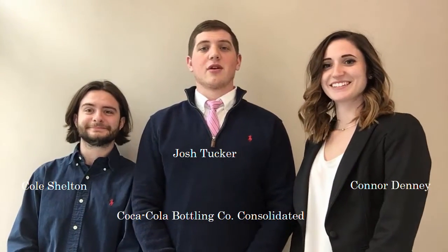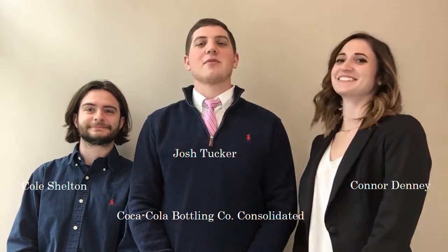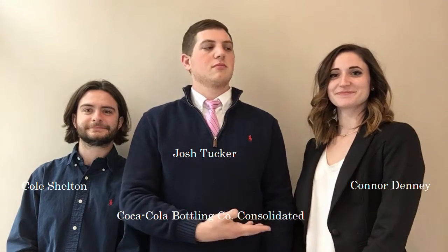Thanks for watching today for the Coca-Cola case competition. Today presenting the facts to you is going to be Connor Denny, Cole Shelton, and Josh Tucker.